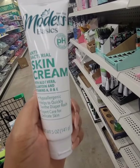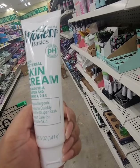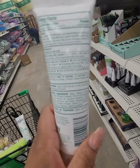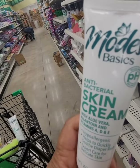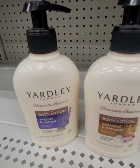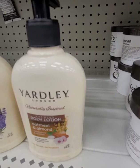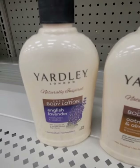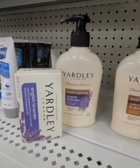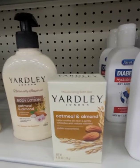Modest Basics cream — an antibacterial skin cream with aloe vera, allantoin, and vitamins A, D, and E. It says it helps quickly soothe diaper rash. I don't know if you can use it for more than one purpose, but for a buck I'm not going to leave it behind. Also seeing the Yardley body lotion back in stock — I actually like it; it's very moisturizing. This lavender might go great with that lavender room spray to make a gift bag — it's a two-dollar gift idea.